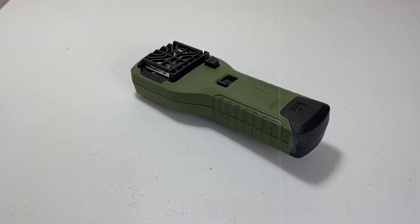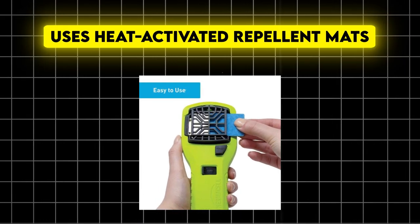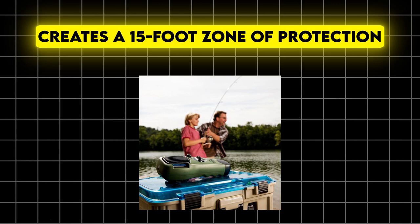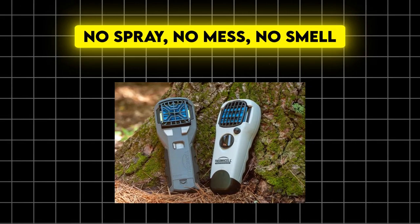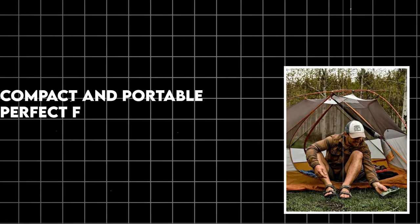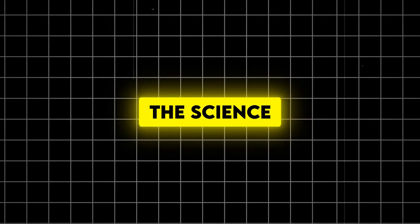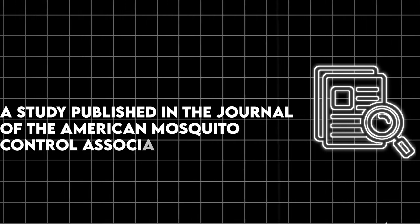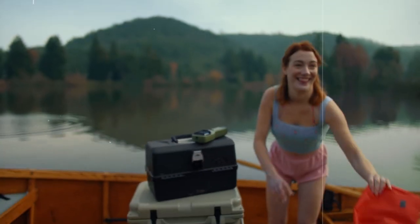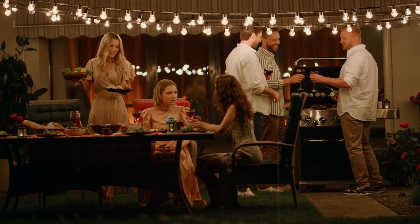Number 2: Portable mosquito repeller. Let's talk about keeping those pesky bugs at bay. It uses heat-activated repellent mats to create a 15-foot zone of protection — no spray, no mess, no smell. It allows you to enjoy your outdoor space without being eaten alive, is compact and portable, perfect for camping trips too, and uses no harmful chemicals. A study in the Journal of the American Mosquito Control Association found that heat-activated repellents can reduce mosquito landings by up to 96%.